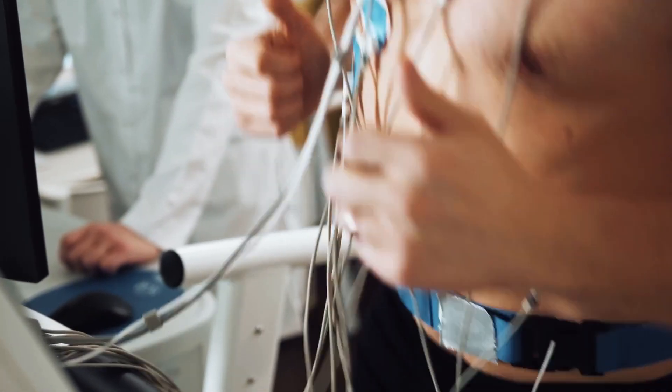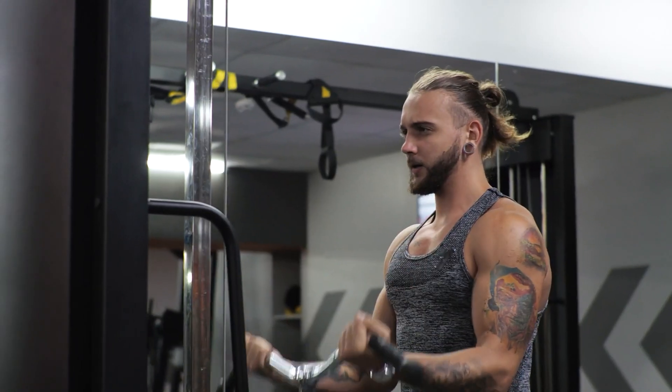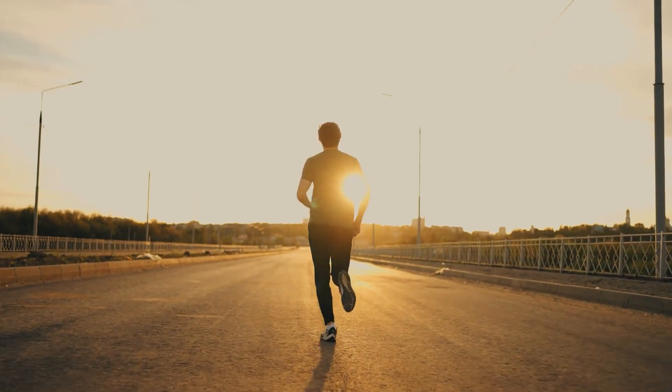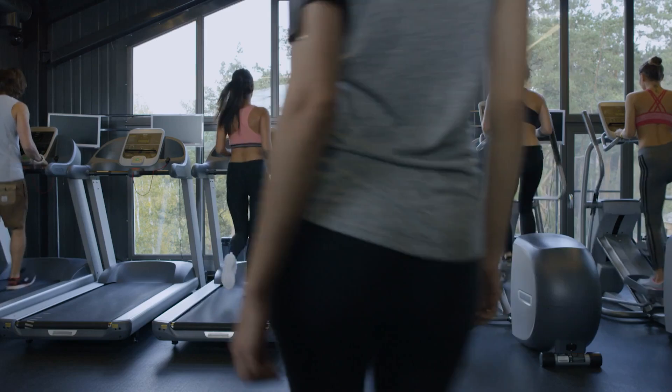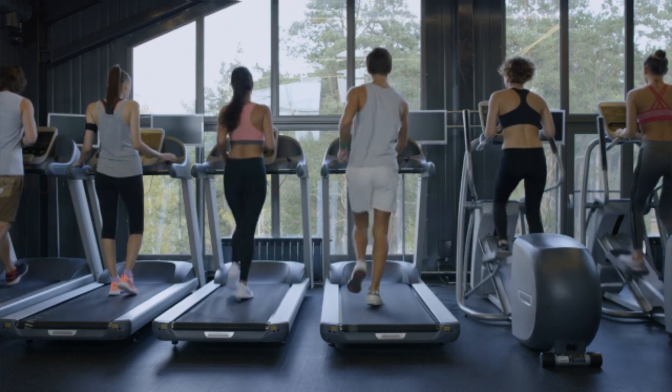VO2 max is associated with aerobic exercise, which relies on oxygen for energy production. In contrast, anaerobic exercise like weightlifting or sprinting doesn't rely on oxygen and doesn't significantly impact VO2 max. Athletes in sports like long-distance running, cycling, and rowing often have high VO2 max values because their sport demands sustained aerobic effort.